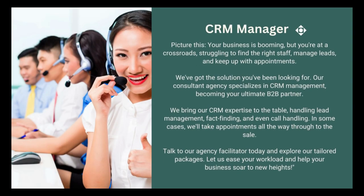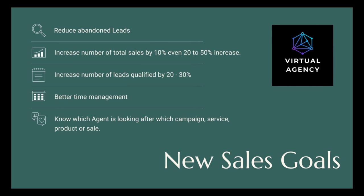Picture this: your business is booming but you're struggling to find the right staff, manage leads, and keep up with appointments. Our consultant agency specializes in CRM management, becoming your ultimate B2B partner — handling lead management, fact-finding, and even call handling. In some cases, we'll take appointments all the way through to the sale. Reduce abandoned leads, increase total sales by 10–50%, increase qualified leads by 20–30%, and improve time management by knowing which agent, staff, or department is handling which campaign, service, or product.